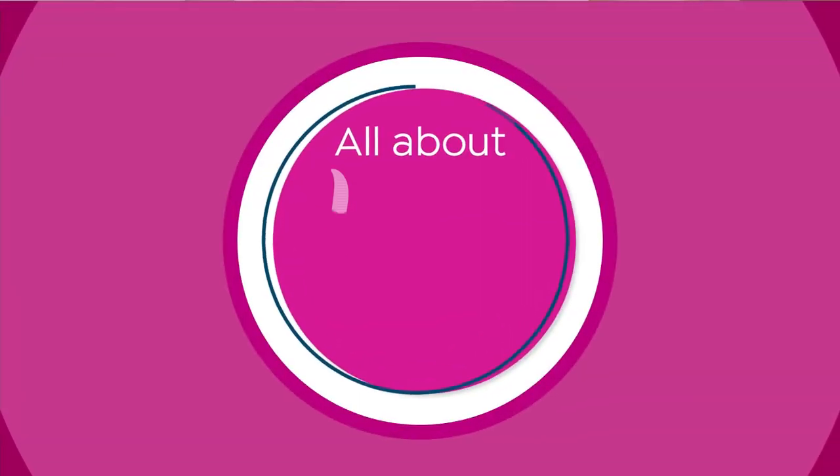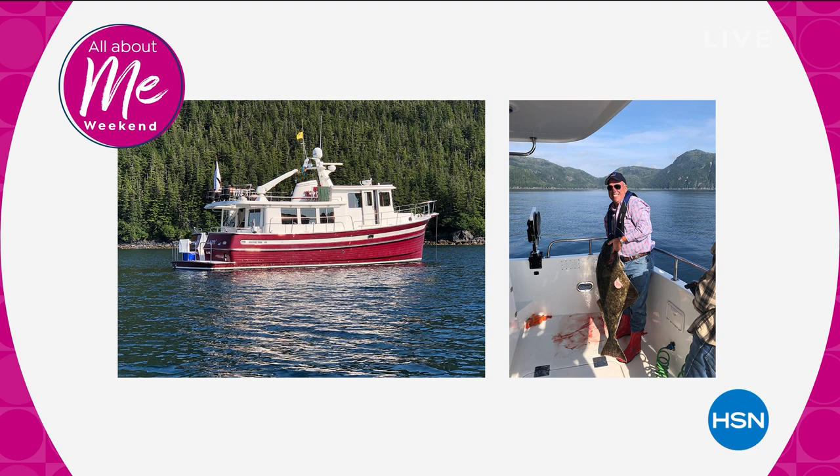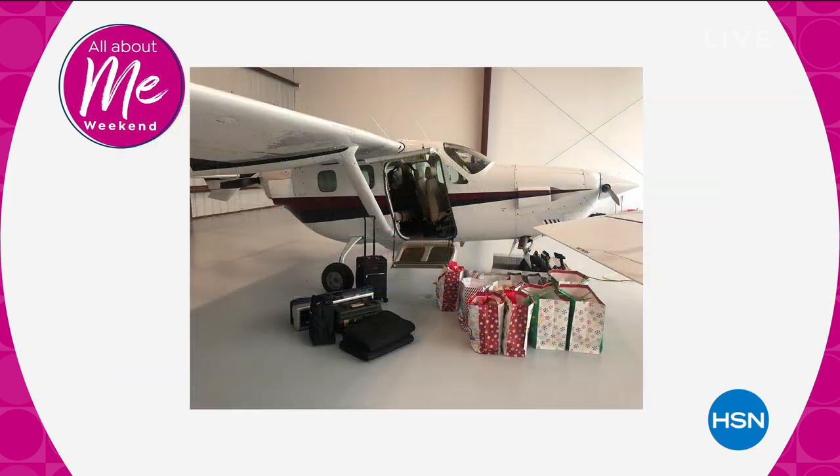Jay has some wonderful photographs to share. Here's Alaska — things he loves to do. I do travel all the time, mostly for business — going to mines, gathering materials. But this was just recently in Alaska. A friend of mine bought this new boat, the Scarlet Lady, and that was my halibut for the day. And here's me with my little twin plane at my hangar in Florida — that's all the Christmas presents that flew in on that plane! I flew out to Albuquerque.